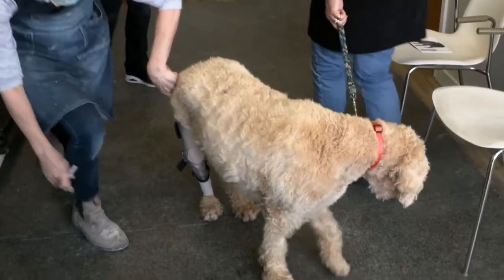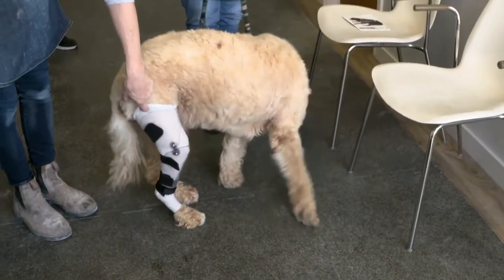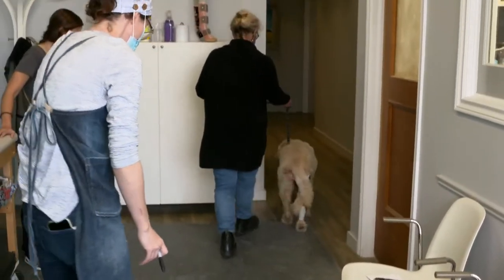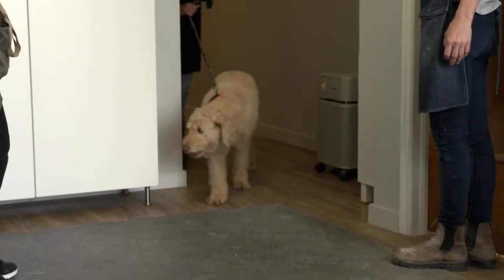I always like to stress that bracing is a very good next-best option for knee injuries, but I do like owners to consider their surgical options first. Surgery is a way to fix it, and hopefully you don't have to think about it anymore, whereas bracing is definitely ongoing management of the issue.